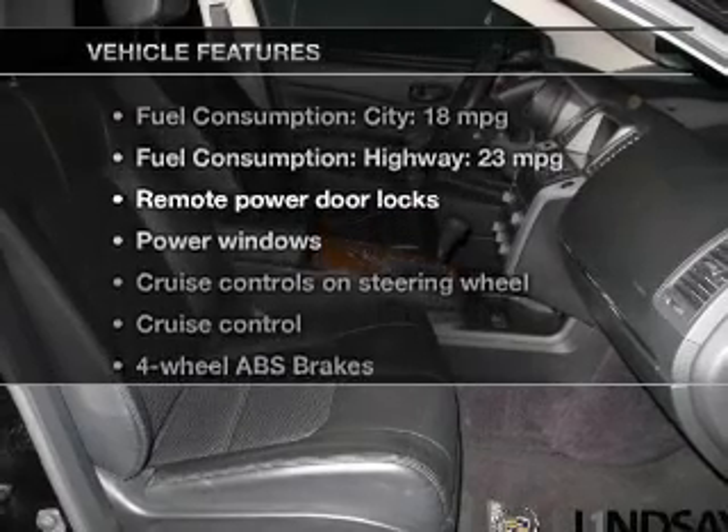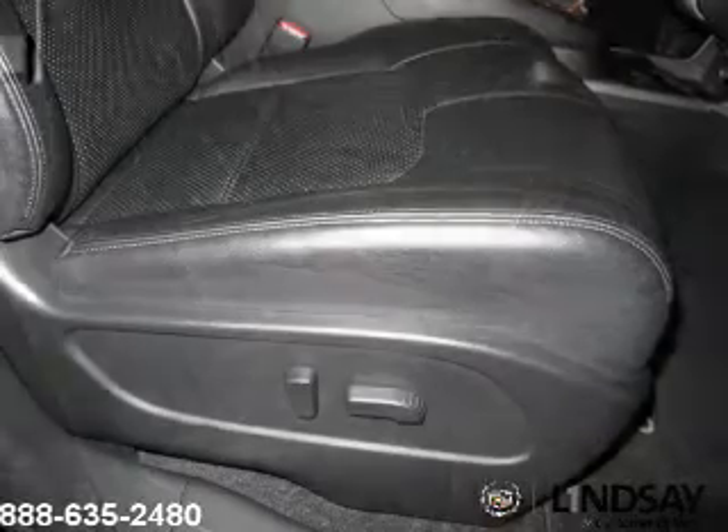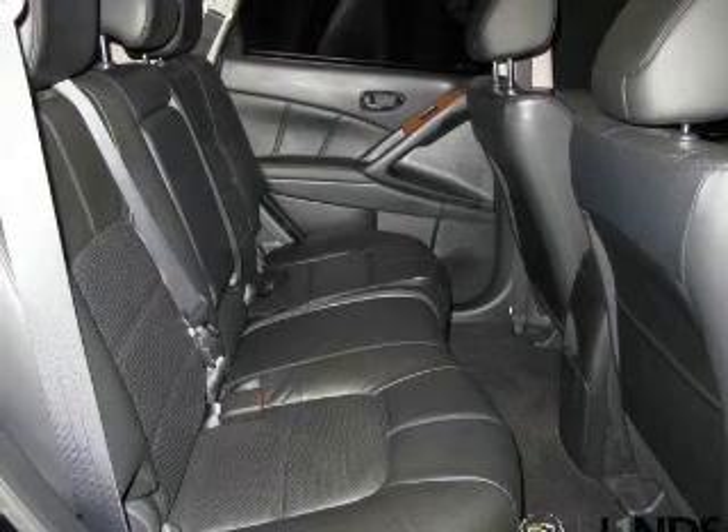Let's enjoy these notable features that are included in this vehicle: keyless entry, leather seats, power door locks, power windows, cruise control, an AM-FM stereo with multi-disc CD player, and satellite radio.